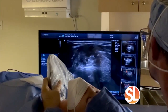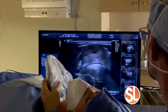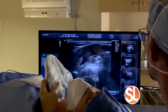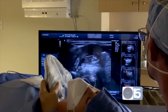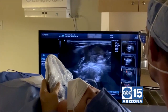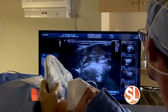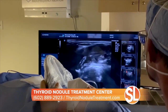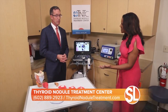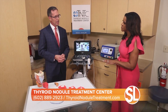We first, under ultrasound guidance, place local anesthesia all around the thyroid so the patient doesn't feel anything. Then, with the patient speaking to us, we introduce the probe directly into the thyroid nodule and treat specifically the nodule without harming the remaining thyroid on that side. The patient looks very comfortable — in fact, some patients have actually slept through the procedure.